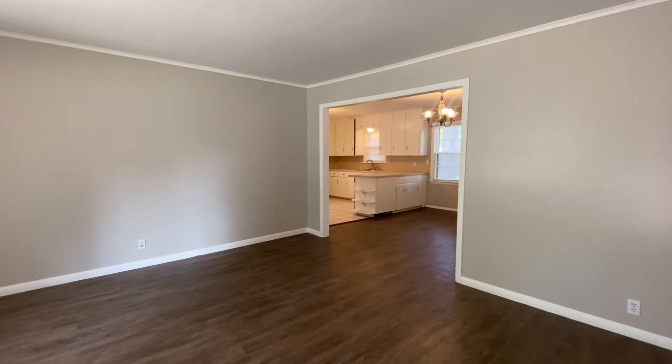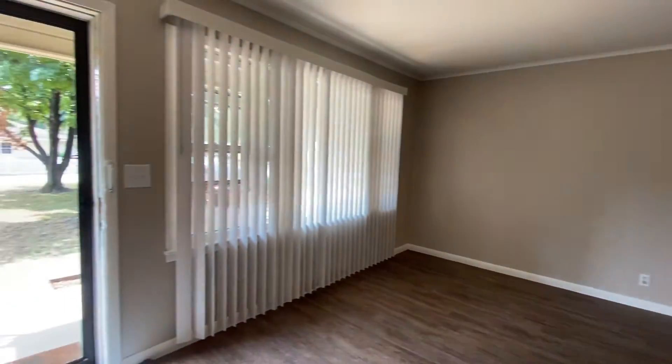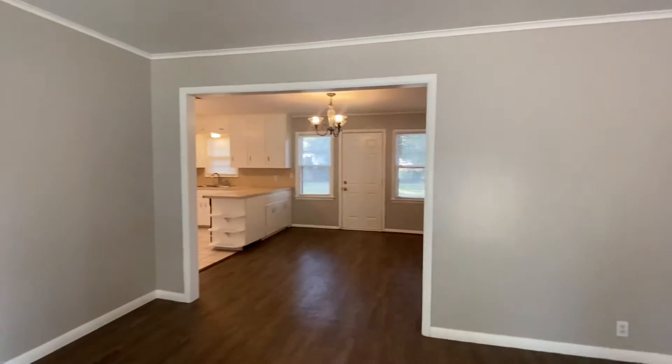This is a virtual tour of 2605 East 55th Place. I've just walked in the front door. You do have a covered patio there, and this is a three-bedroom, one-bathroom home with a one-car garage.